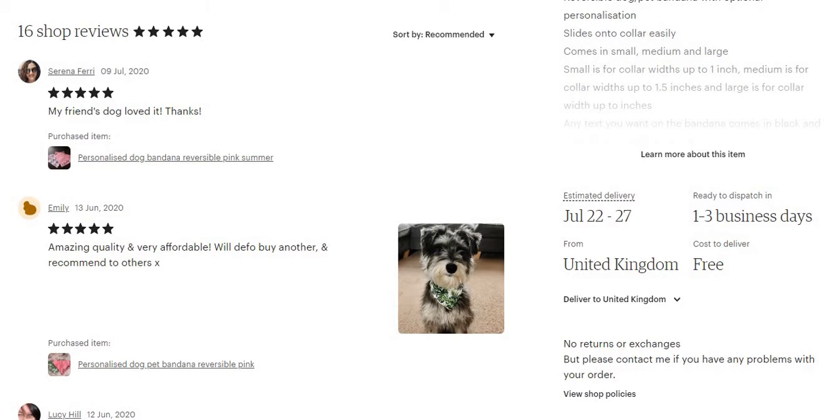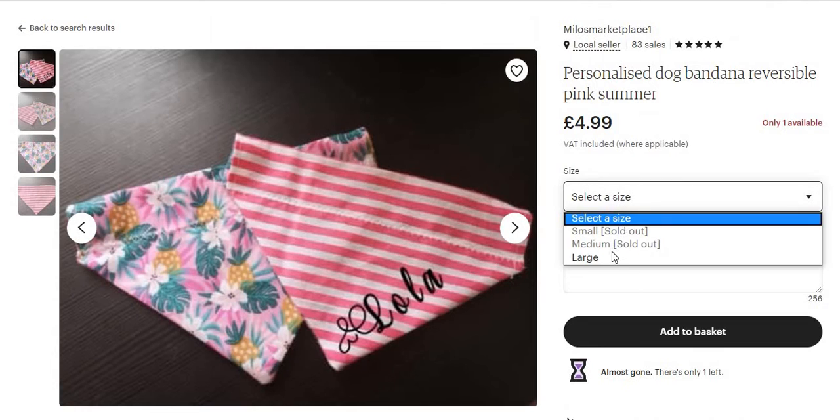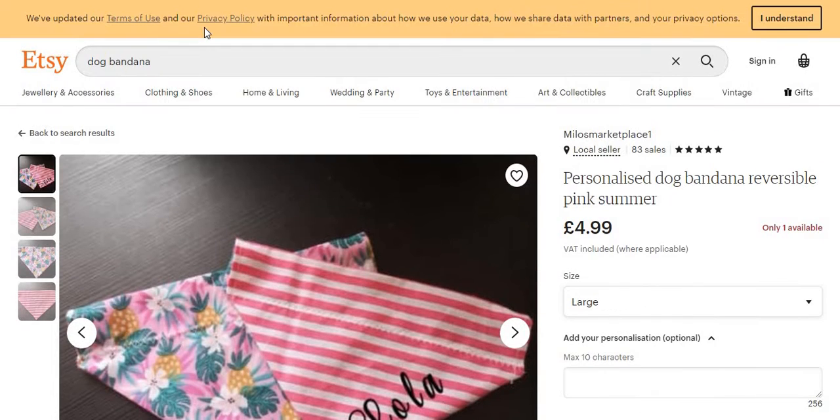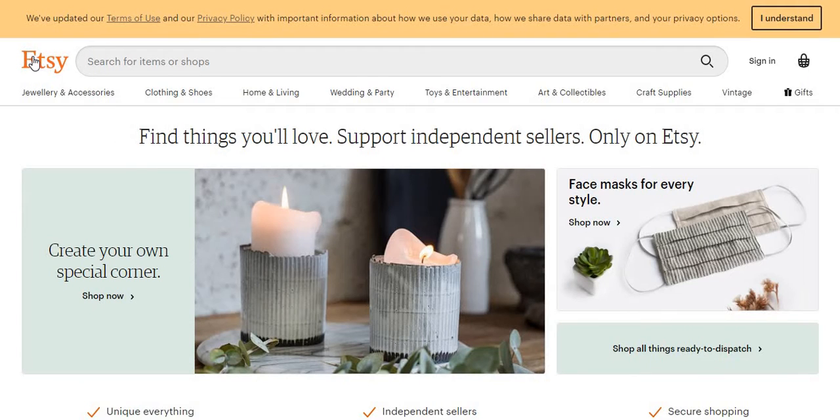Looking at the UK, some personalized dog products are listed at £2.99 with free delivery within the UK, or £4.99 for larger sizes. Etsy is another website I use depending on what I want to sell. It's not as broad as AliExpress or DHgate — the products are more limited — but I do recommend you guys check it out.